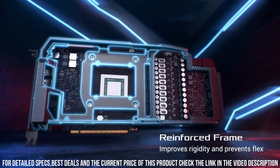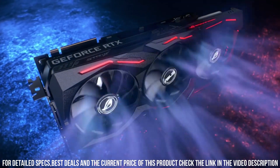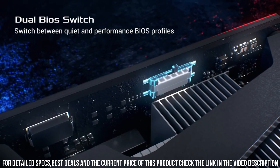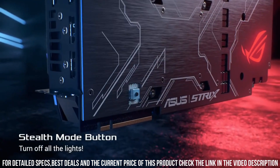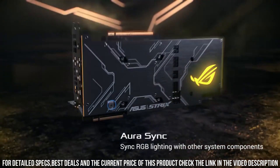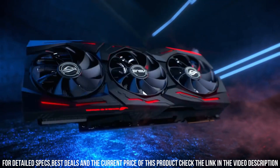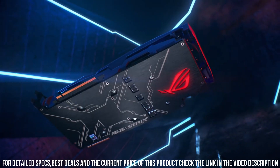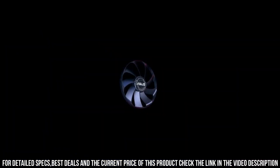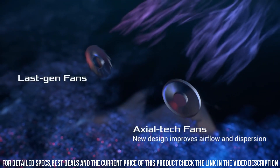With real-time ray tracing and AI-enhanced graphics, you'll experience lifelike visuals and breathtaking realism in your favorite games. The ROG Strix edition of the RTX 2080 Ti comes with enhanced cooling technology, featuring a triple fan design and max contact heat spreader for efficient heat dissipation and optimal performance. It also boasts Aura Sync RGB lighting, allowing you to customize the card's lighting effects to match your gaming setup.